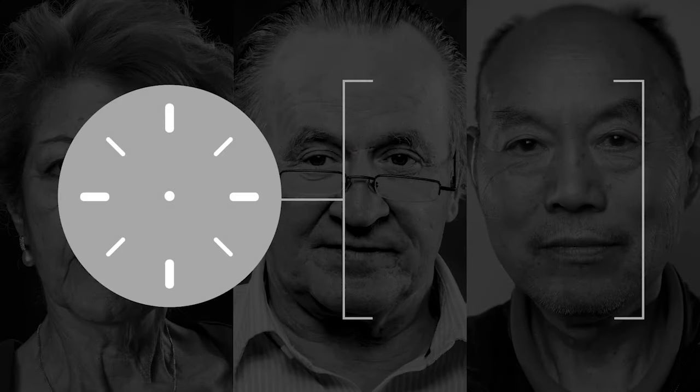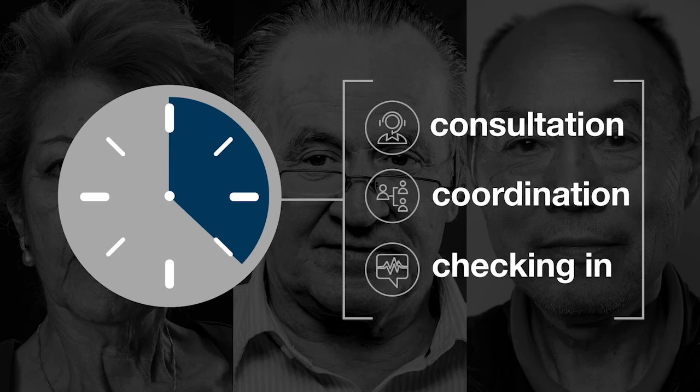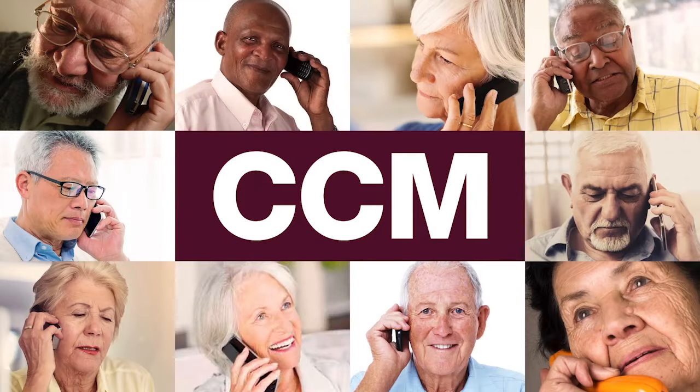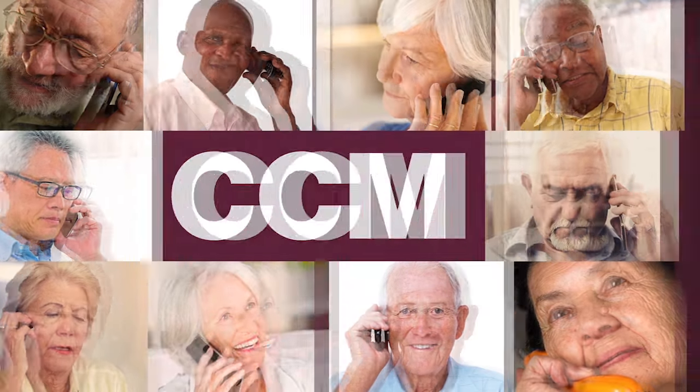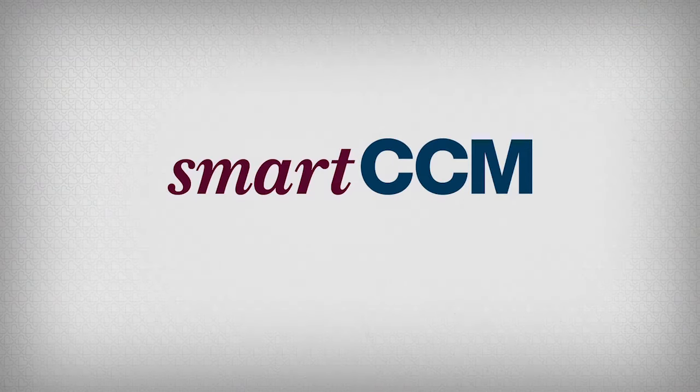20 minutes for phone consultations, coordinating with specialists, or just checking in to see how they're doing. It's a breakthrough in chronic care management. But do you have time to speak with each patient every month? And do you really want to deal with another set of Medicare compliance rules? That's where SmartCCM comes in.